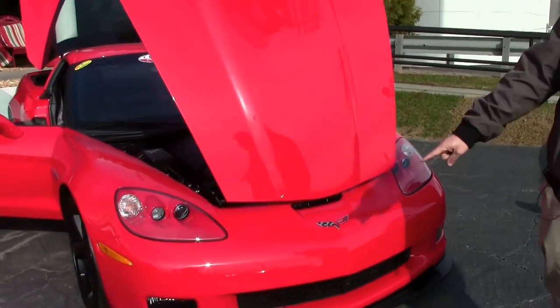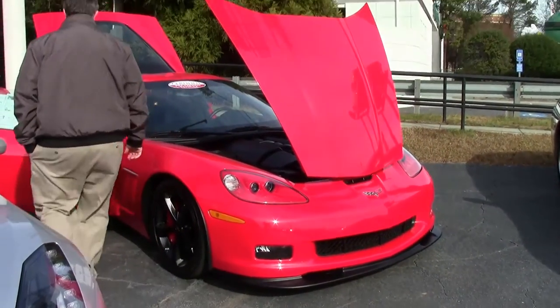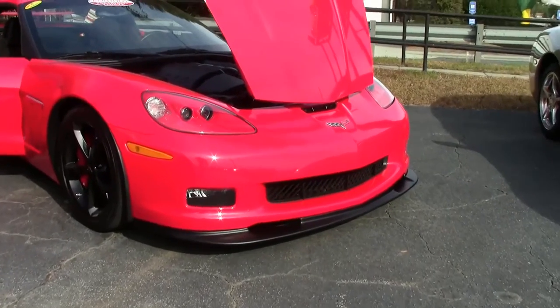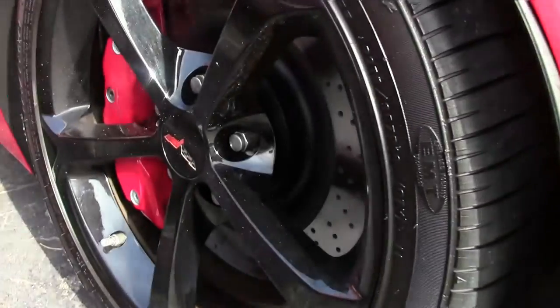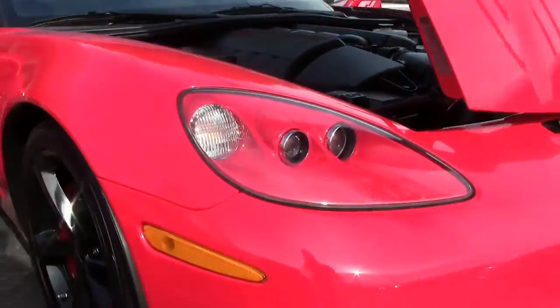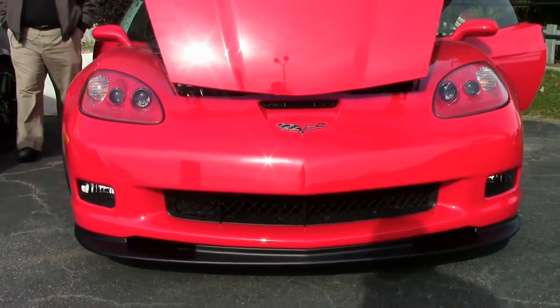You'll notice that the front splitter has been added. Only 12,000 miles on this car. Those beautiful black wheels with Eagle F1 run-flat tires.